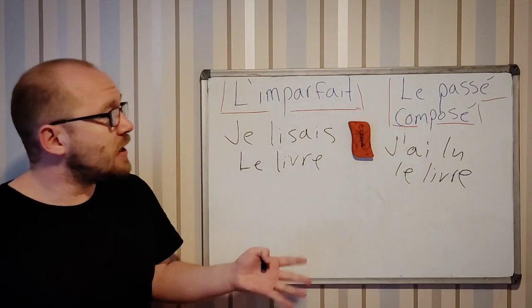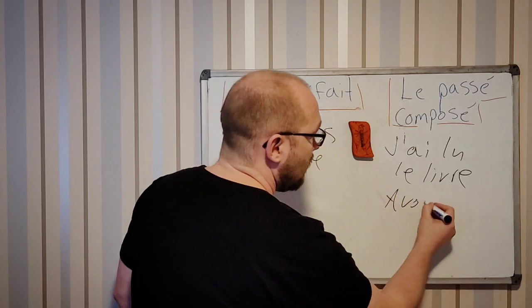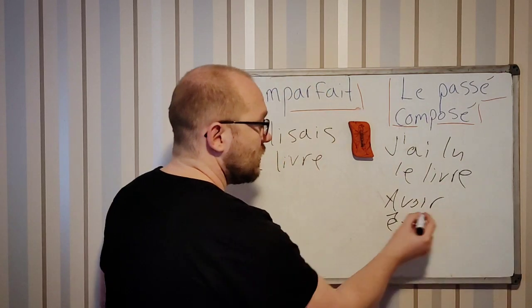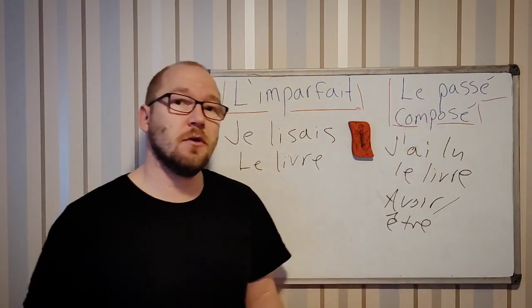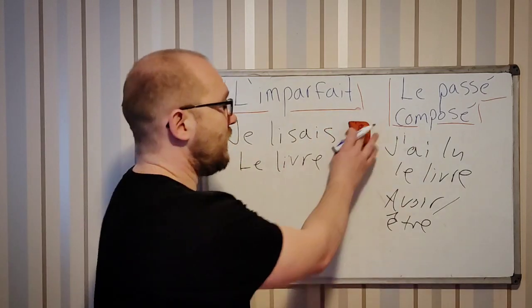What comes to le passé composé, there is avoir and être verb. You use avoir or être to form le passé composé. But that's a different video.